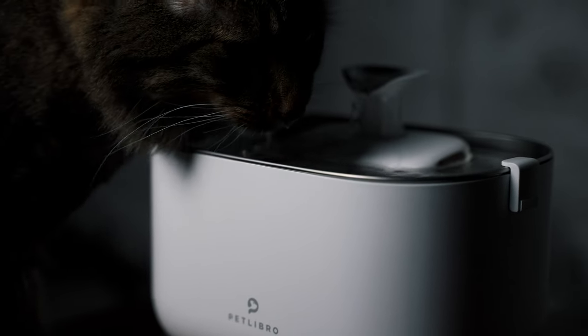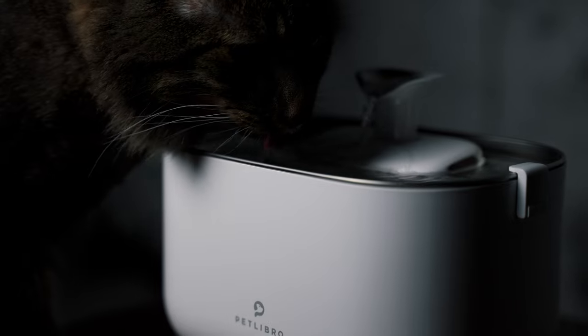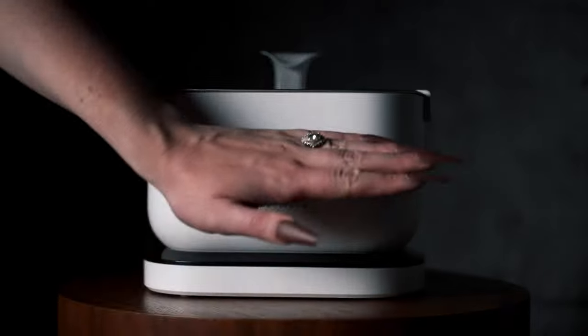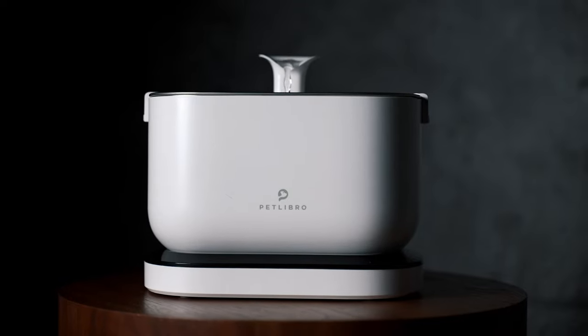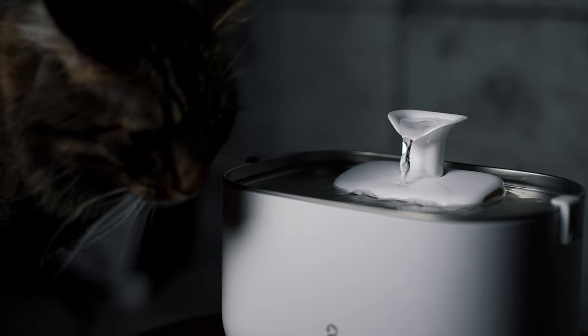This is also the healthiest option for our cats because of its stainless steel design, and the running water encourages them to drink more. My favorite feature is that it doesn't run 24/7 — it has a motion sensor that turns on when your kitty is within 30 centimeters of it. And even if it did run all the time, it's so quiet.